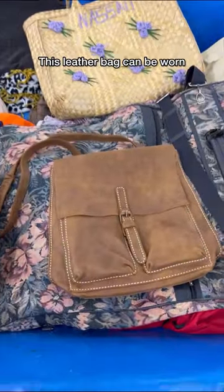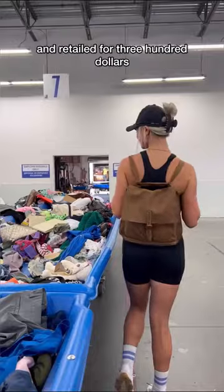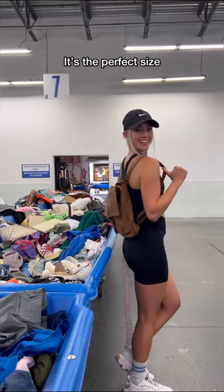This leather bag can be worn as a backpack as well as a shoulder bag. It's by the brand Roots and retailed for $300. It's the perfect size.